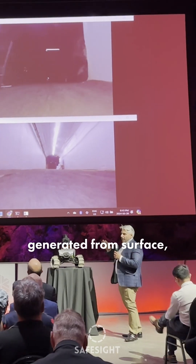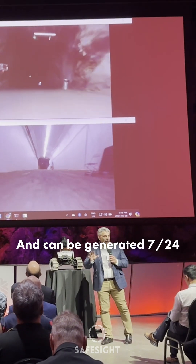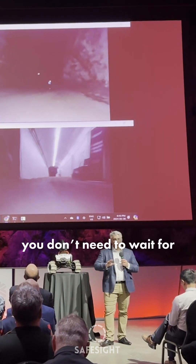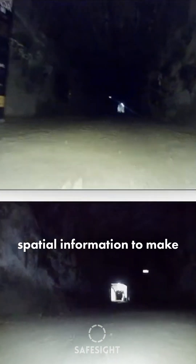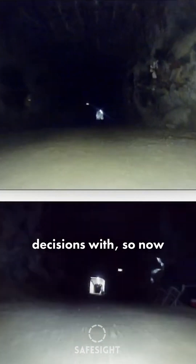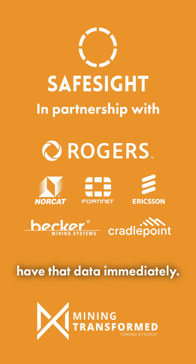If that point cloud was generated from surface and can be generated 24/7, you don't need to wait for a survey team to get a survey anymore. You now have real-time spatial information to make decisions with, so now reconciliation and planning have that information they need.